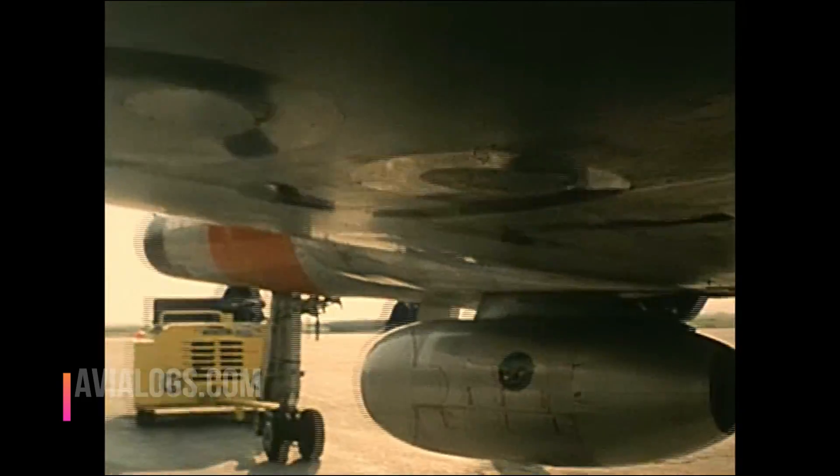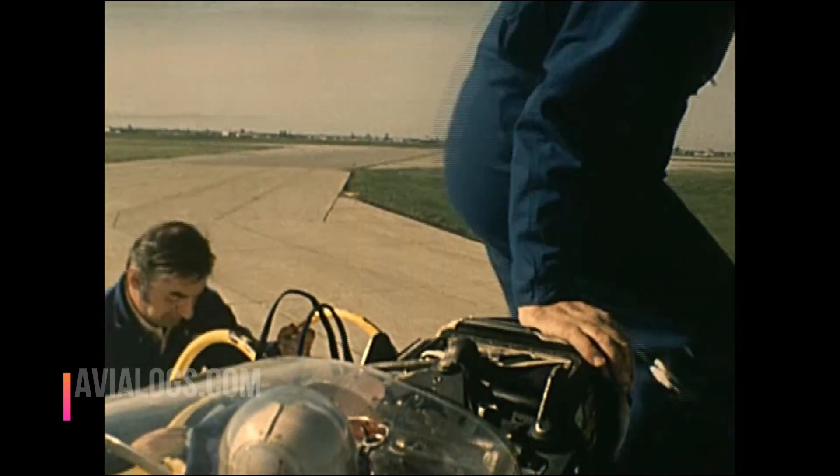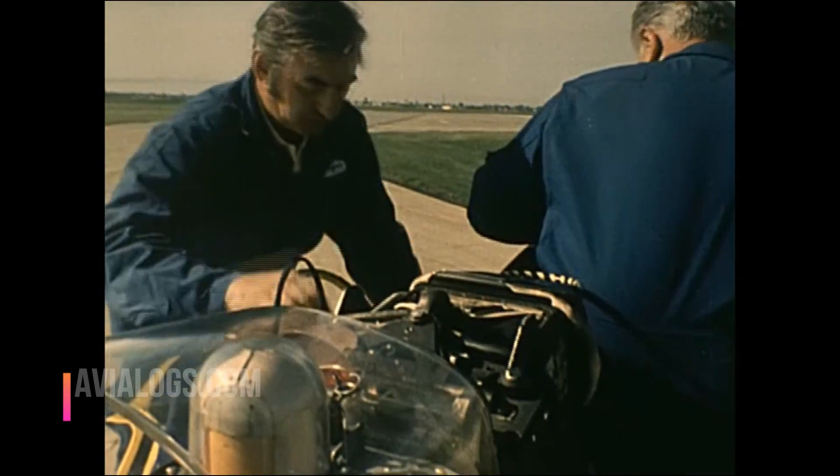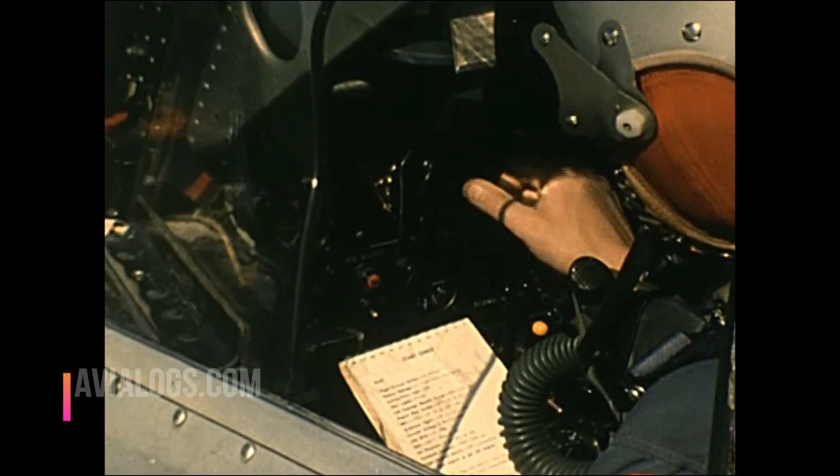Test pilot George Graff: During a typical test, the engineer in the back would operate all the controls, including the throttle. All I had up in the front cockpit was the fuel shutoff and the fire extinguisher, which really isn't very much. But he was well equipped with various instrumentation and was able to operate the engine from shutdown to startup to maximum performance, and get all the readings simultaneously.